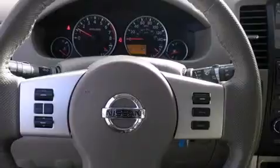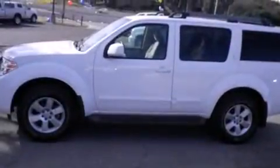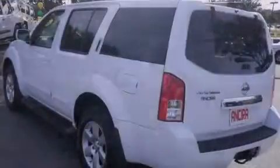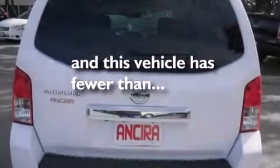Features include a parking camera, air conditioning with automatic climate control, cruise control, side curtain airbags, full power accessories, traction control, an anti-lock braking system, and this vehicle has less than 31,000 miles.